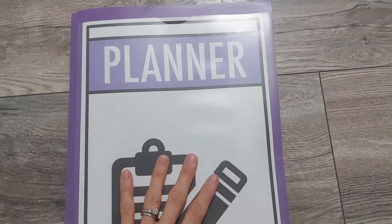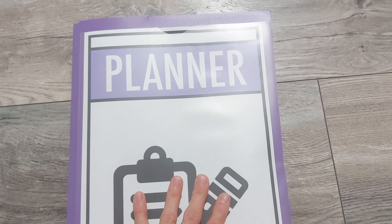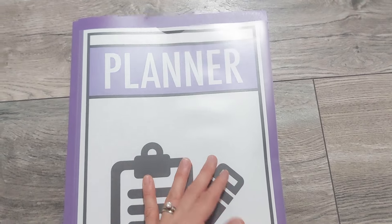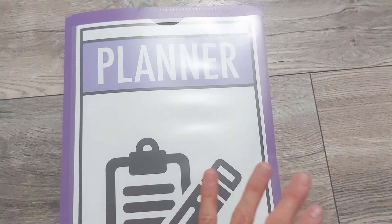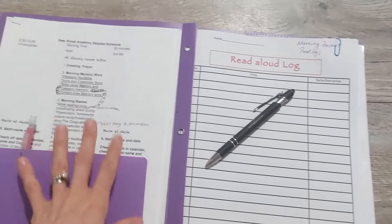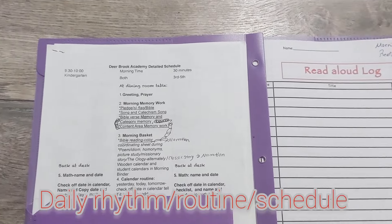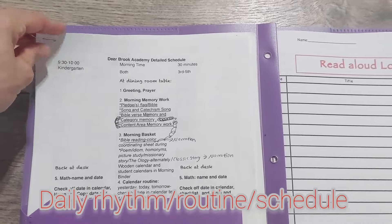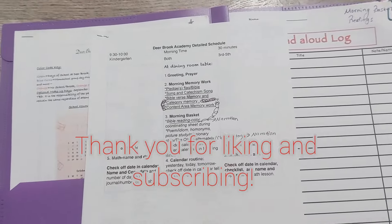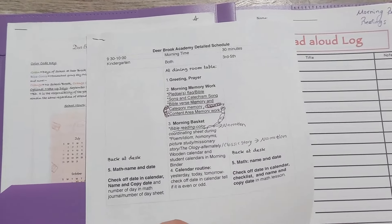This year I'm not doing a traditional planner. Of course I have a calendar and other binders, but as far as homeschooling, I'm not going to be planning every week or month. I plan my whole year out upfront and then use logs. The key thing is knowing what my day is going to look like every day — on your best homeschool day, what's it gonna look like? So I map that out.